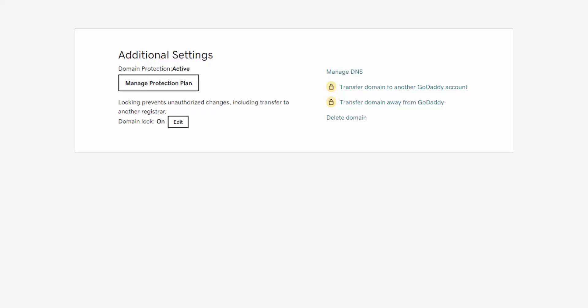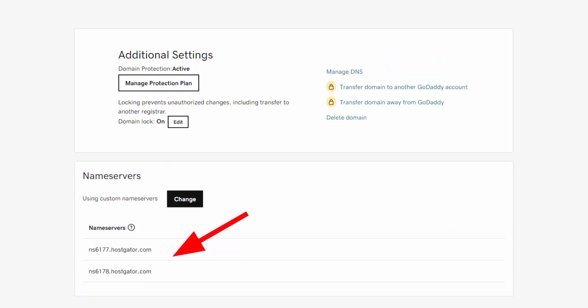Now I'm going to show you on GoDaddy how you update your settings. Go to your domain manager, click into your domain, and find the additional settings. What you want to look for is the Manage DNS button — that is how you change your name servers. By default, GoDaddy links them to their own name servers, so you have to go in and customize it. On the next page you'll see your name servers — I updated them to what we saw in the email: ns6177.hostgator.com and ns6178.hostgator.com. Normally you have two, where it's the first one plus one.